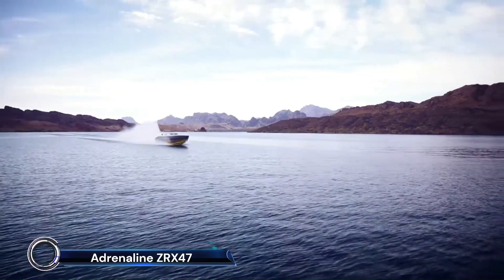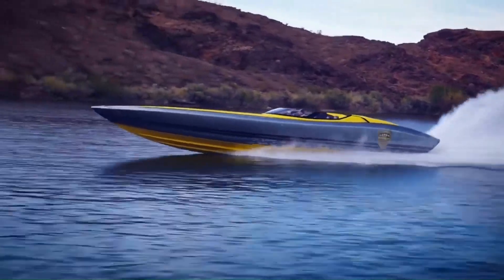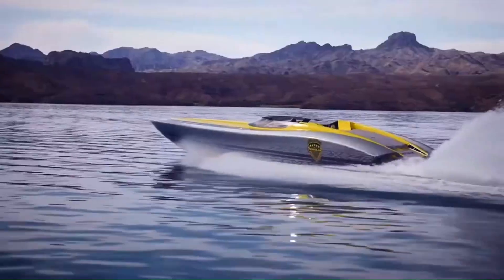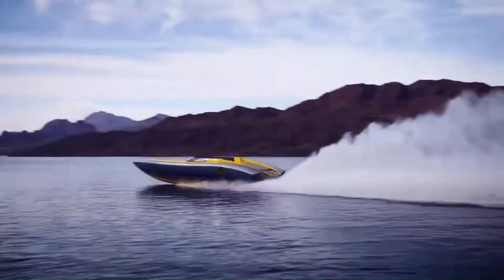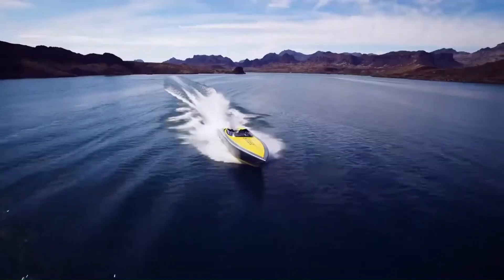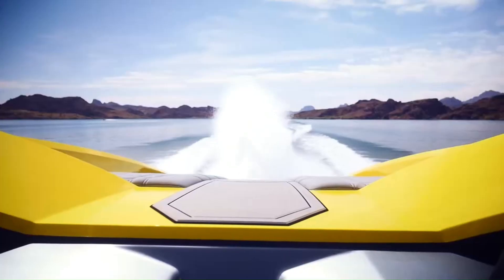The Adrenaline ZRX-47 is a high-performance powerboat that stands out with its all-carbon and epoxy construction, making it both lightweight and incredibly strong. This 47-foot marvel features a four-step bottom design and twin-staggered Mercury Racing twin-turbo engines, delivering unparalleled speed and stability. The ZRX-47's innovative SDC hull design ensures a smooth ride and exceptional handling at various speeds.